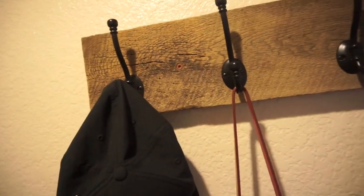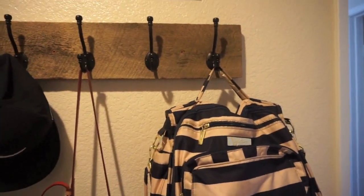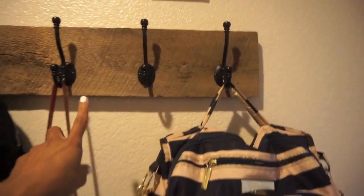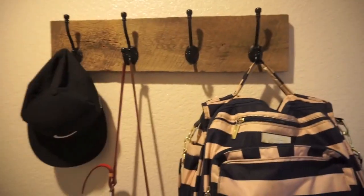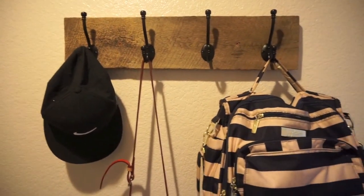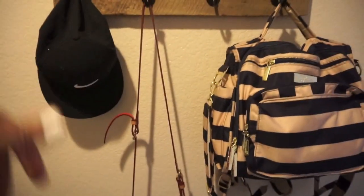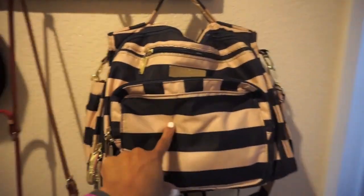And then we have this coat rack. If you're a returning viewer, I had this in our family room at the old house, but I thought I would put it here. It is from an Etsy shop — it is like real barn wood. It took forever for them to get it to me, but I have that and you can see we have our stuff hung on it: my husband's hat, my purse, and my diaper bag.